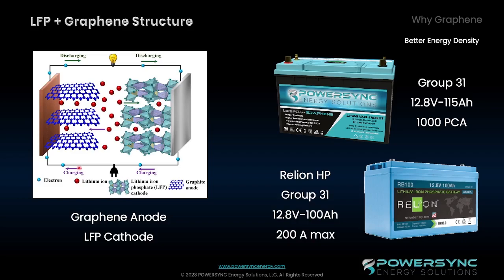The flexibility, lightweight, large surface area, and strength of the graphene means that it can be used to create thinner and lighter battery electrodes that are able to store more energy than traditional battery electrodes. This not only reduces the overall weight of the battery, but also allows for more active material to be included in the electrode, resulting in a higher energy density. For example, our Group 31 is a 12.8 volt 115 amp hour battery that fits into a Group 31 form factor. Most of our competitors can only do about 100 amp hours in that same Group 31 format.